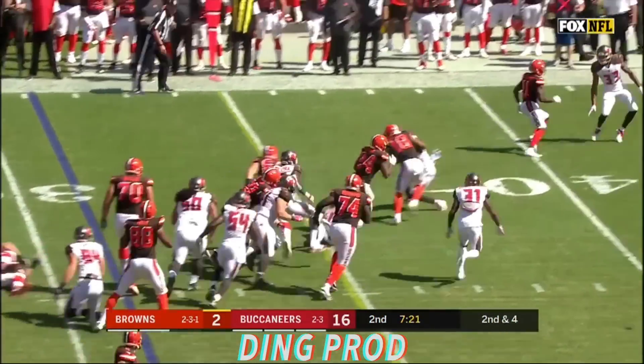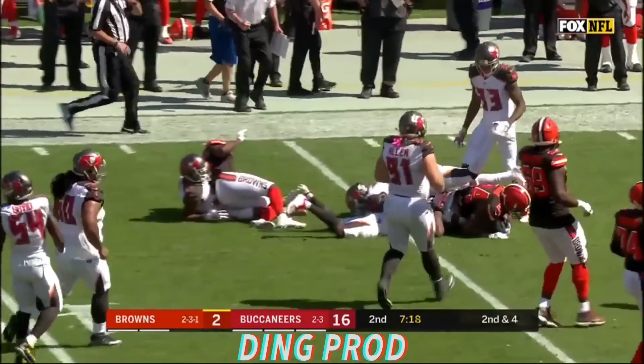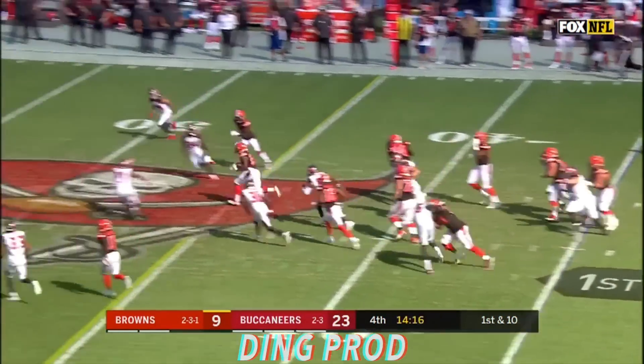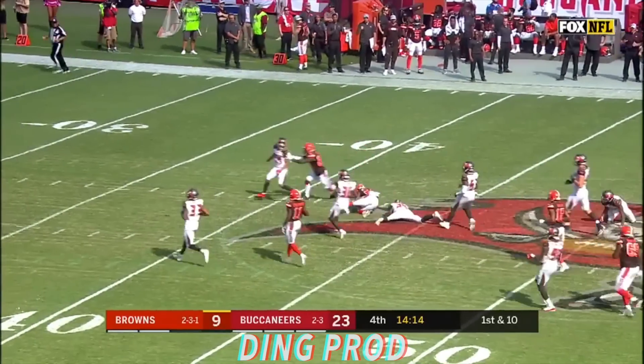Second and four, Nick Chubb on the carry and he's got a first down, turns it into a nice gain. Good run by Nick Chubb.